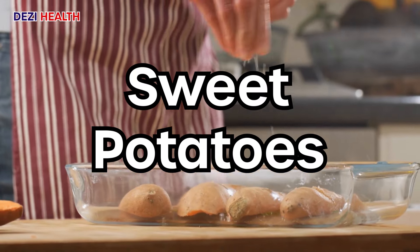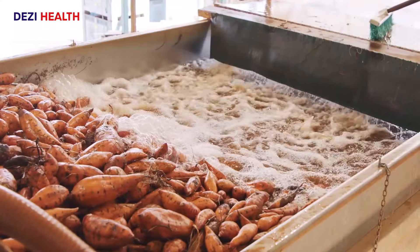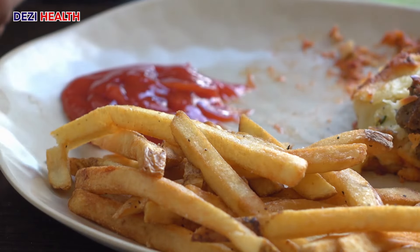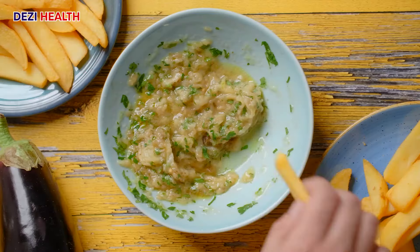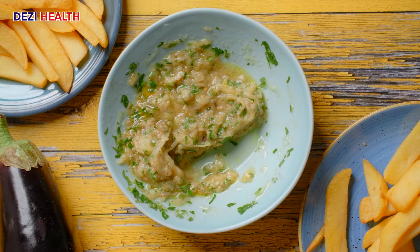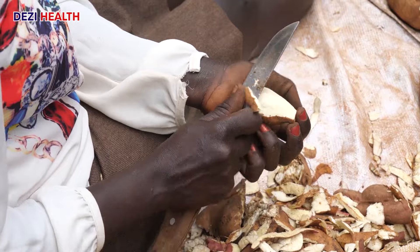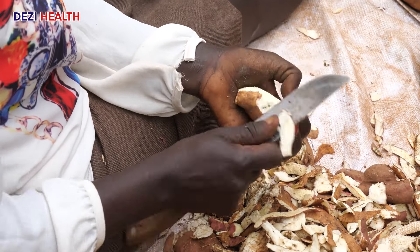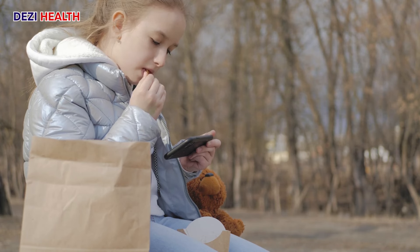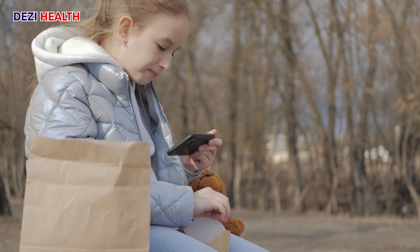Sweet potatoes are a nutritious base and a fantastic source of complex carbohydrates, providing sustained energy. These vibrant vegetables are loaded with essential vitamins, including vitamin A in the form of beta-carotene, which is crucial for vision health and immune function. Sweet potatoes are naturally low in protein and sodium, making them a perfect base for healthy, kidney-supportive meals.